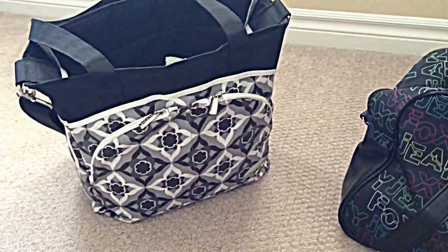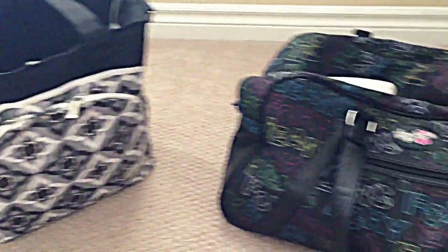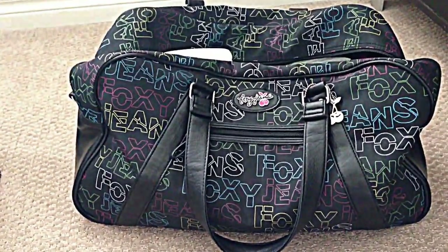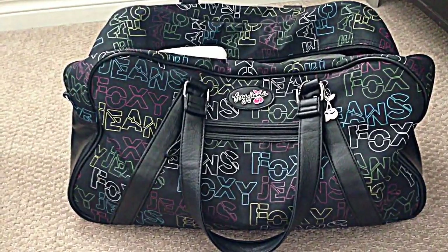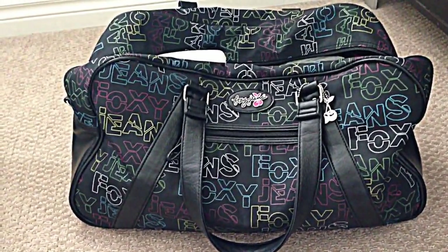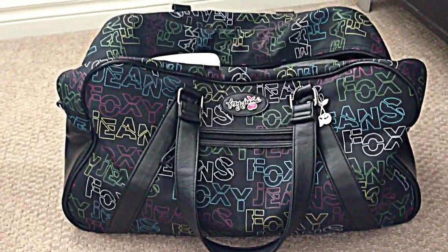I wish someone had told me what kind of diaper bag to buy. Thanks so much! If you have any other questions about anything baby-related, check out our videos — hopefully it'll be answered there. If not, comment and let me know what I can do to help. Thanks so much, bye!